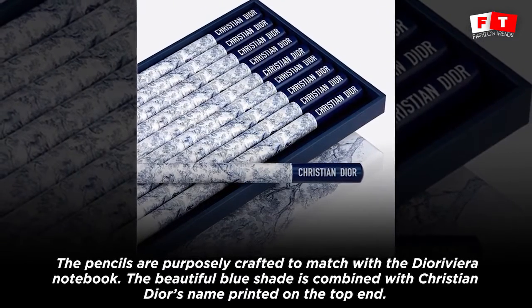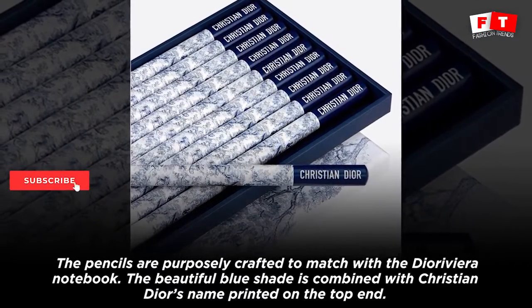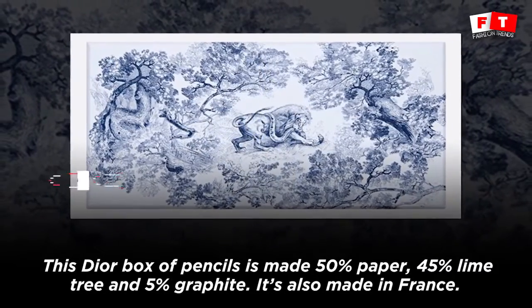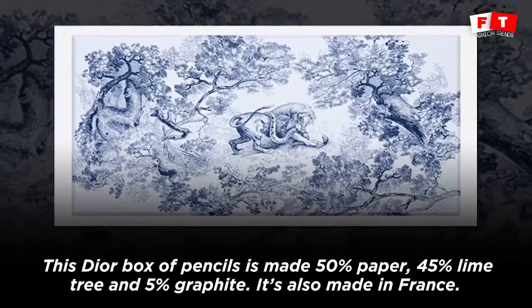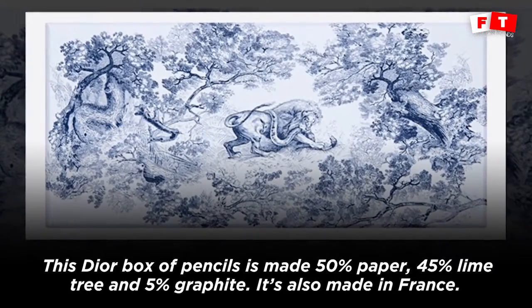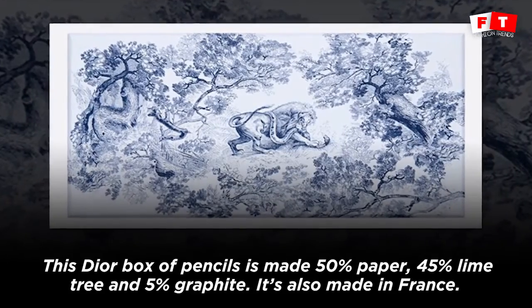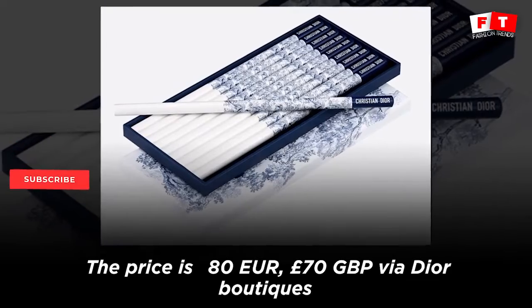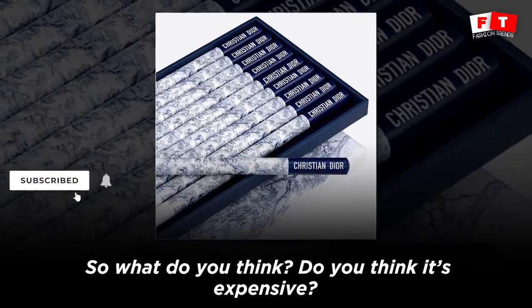The beautiful blue shade is combined with Christian Dyer's name printed on the top end. The Dyer Box of Pencils is made of 50% paper, 45% lime tree, and 5% graphite. It's also made in France. The price is £80.70 through Dyer Boutique. So, what do you think?